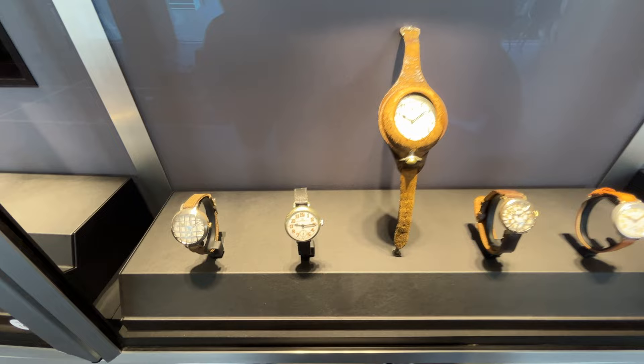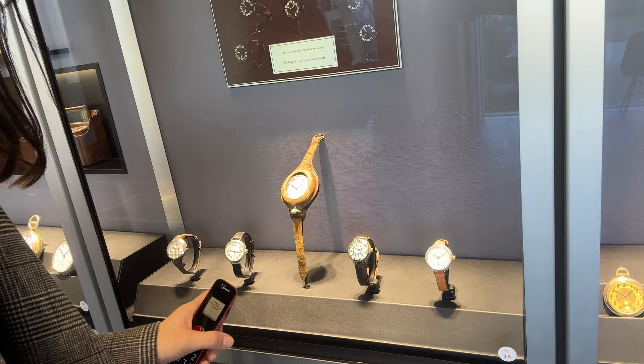The watches on display here were actually for soldiers during World War, because they really needed watches to tell the time.